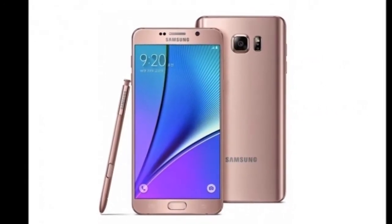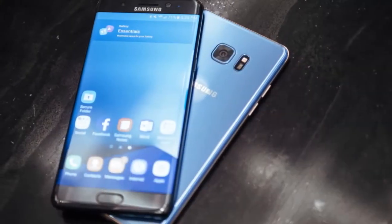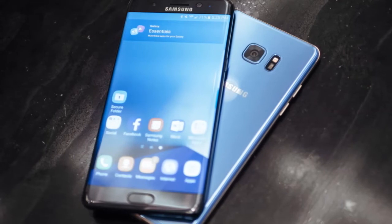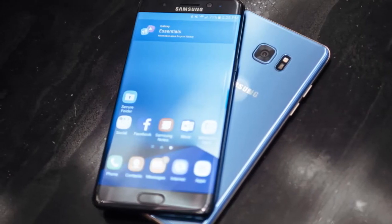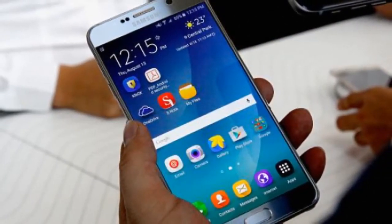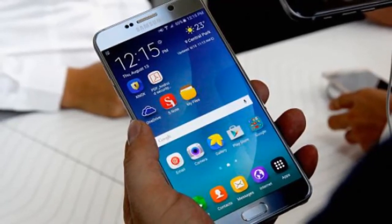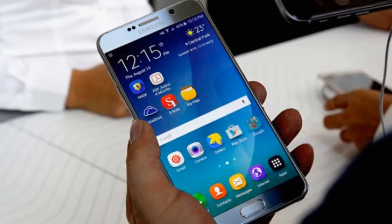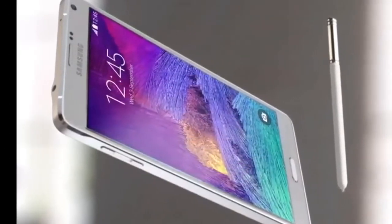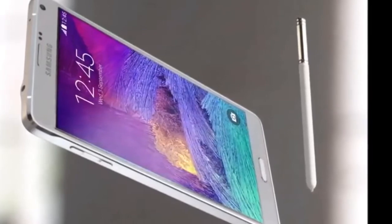The Galaxy Note 7, with its curved screen, looks very similar to the Samsung Galaxy S7 Edge from the front. However, thanks to the bigger screen and overall rectangular shape, the Note 7 is easily recognizable. Despite its 5.7-inch display, the Note 7 didn't feel too heavy or uncomfortable to use with just one hand. We particularly liked that the phone's design offers a comfortable grip. The Galaxy Note 7 at 169 grams is marginally lighter than the Galaxy Note 5, which weighed 171 grams. For comparison, the Galaxy S7 Edge weighs 157 grams.